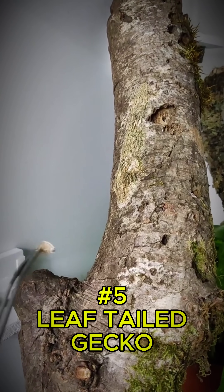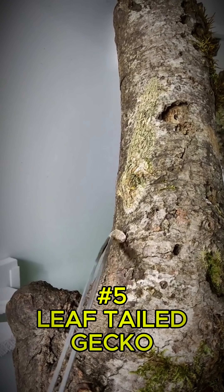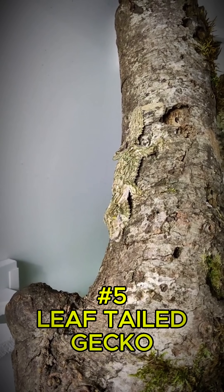At number five, the leaf-tailed gecko. This reptile looks exactly like a dead leaf, complete with veins and ragged edges.